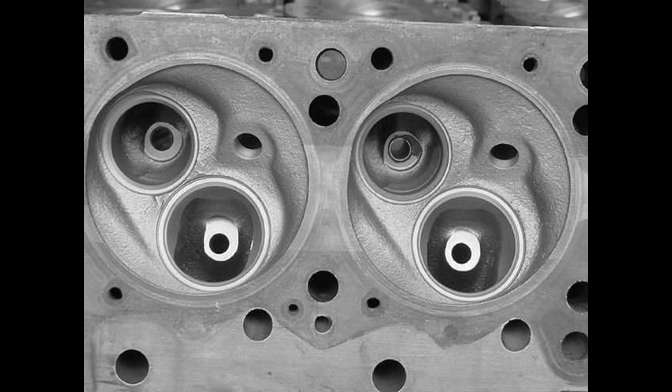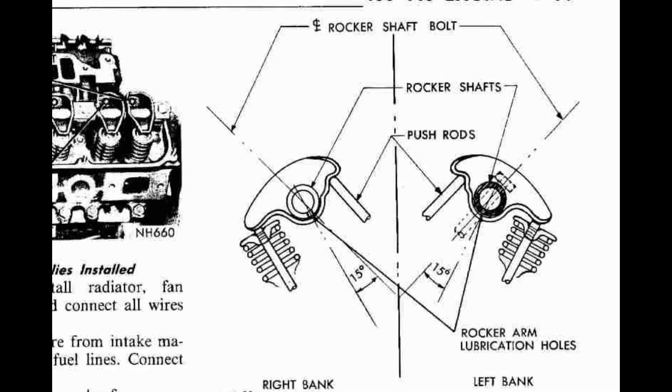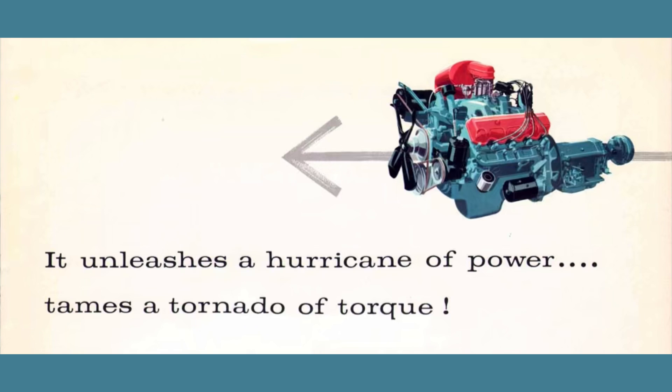In a Poly head engine, the combustion chamber is formed by two shallow concave domes. It's also important to note that Poly engines used a single rocker setup, or SRS, with a single rocker shaft inside each head, whereas the Hemi used a dual rocker shaft, or DRS, making the Poly head version lighter and cheaper to produce.